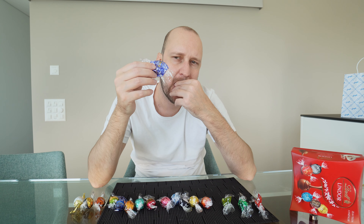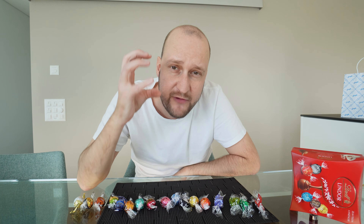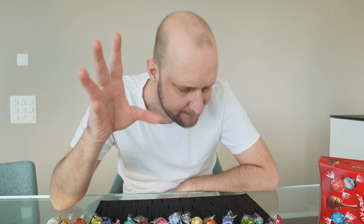Next up, this blue one. This one has milk inside. The milk-filled one is very smooth inside, very milky, not that much of a chocolate flavor. Very good — fits my taste. 8.8 out of 10.